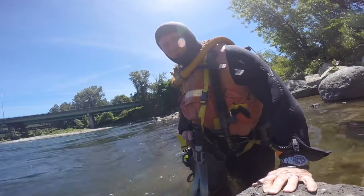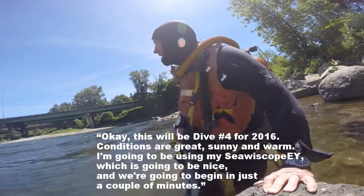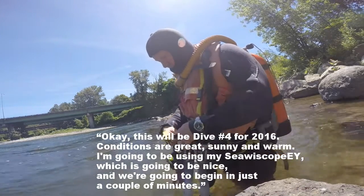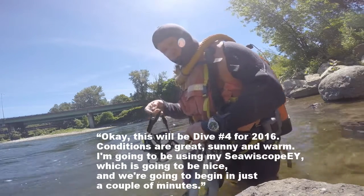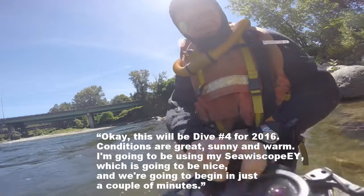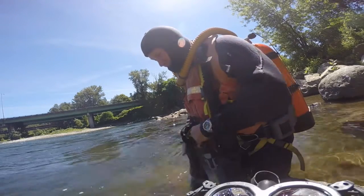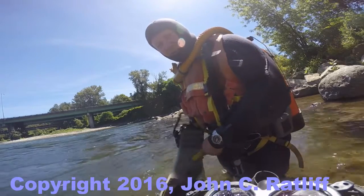This will be dive number four for 2016. Conditions are great — sunny and warm. I'm going to be wearing my wetsuit, which is going to be nice. We're going to begin in just a couple minutes.